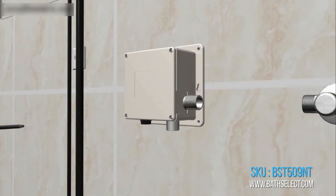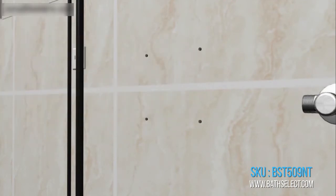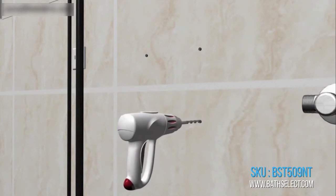Fits all standard US plumbing. Durable vandal-resistant brass body. Ideal for residential as well as commercial, high-use applications.